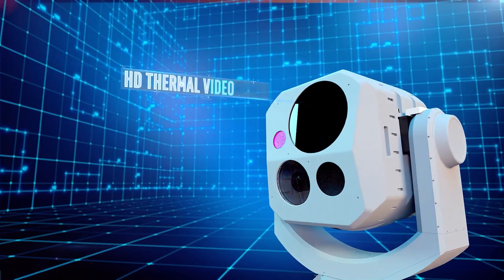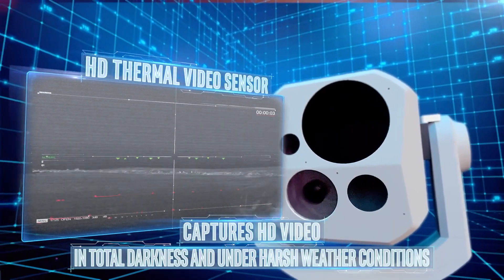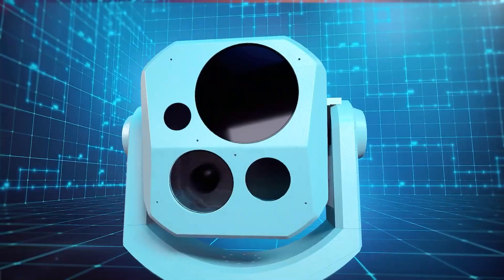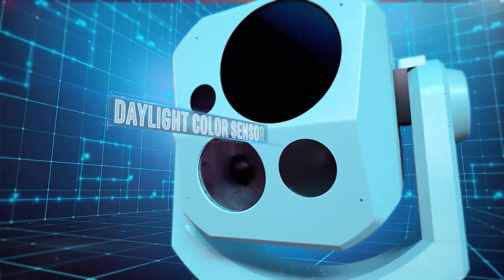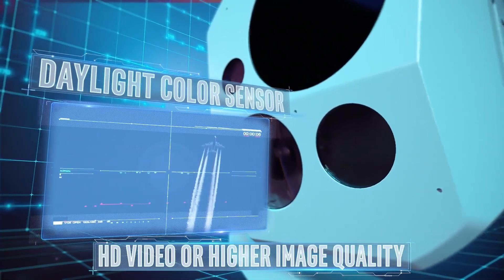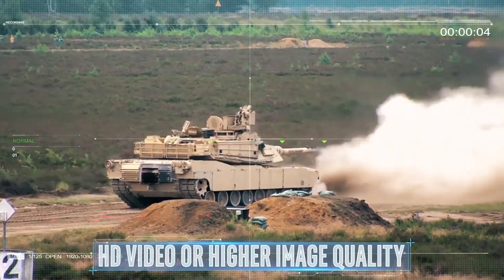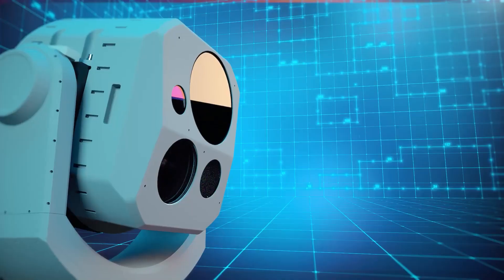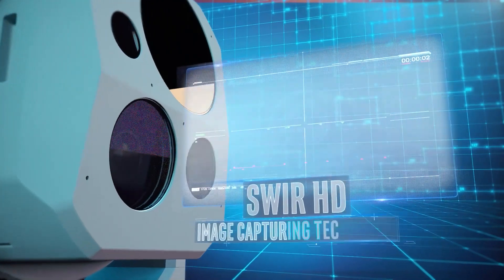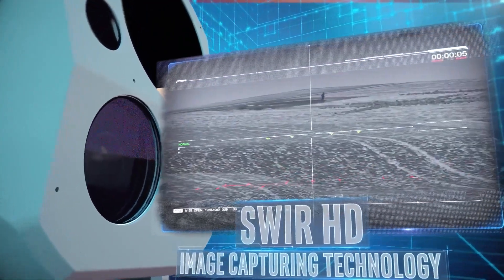The HD thermal video sensor captures HD video in total darkness and under harsh weather conditions. The daylight color sensor is capable of shooting in HD or even higher image quality. SWIR HD image-capturing technology is unimpeded by fog or other harsh weather conditions.